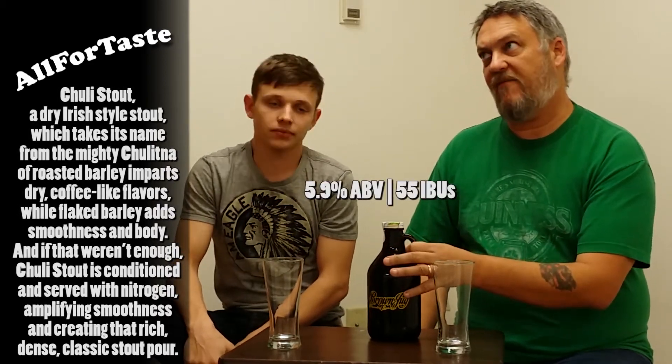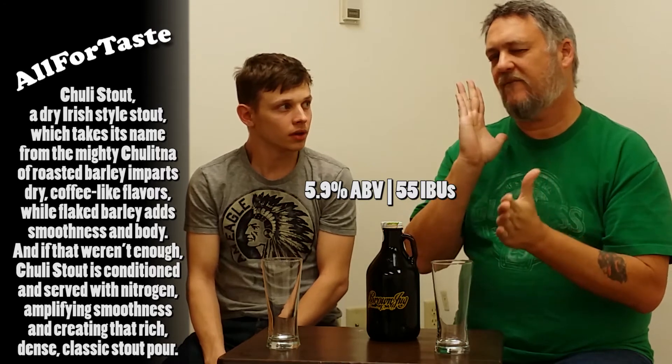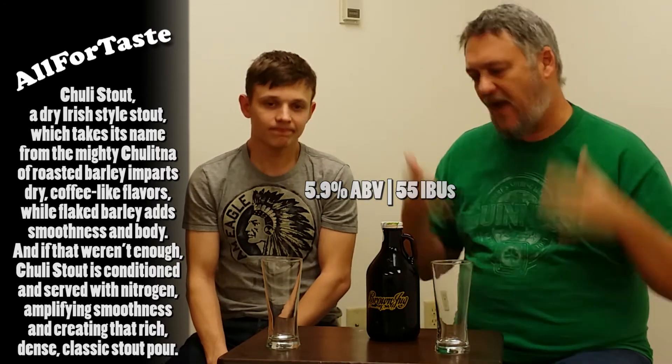Hi, welcome back to Off Taste. Now we have the Denali Chuli Stout. It comes in at 55 IBUs and 5.8% ABV, I think — I'm not sure.